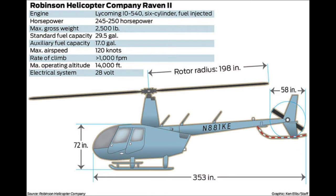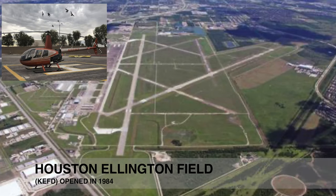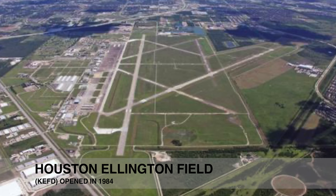According to the Robinson Helicopter Company, the aircraft involved was an R-44 Raven II with a Lycoming IO-540 six-cylinder engine up to 250 horsepower. The aircraft in question, November 881 Kilo Echo, had just taken off for a routine flight out of Houston's Ellington Airport.